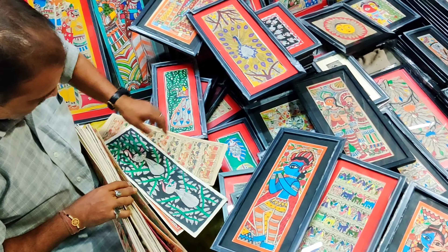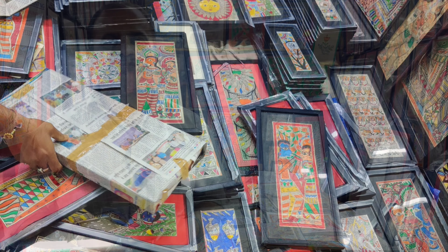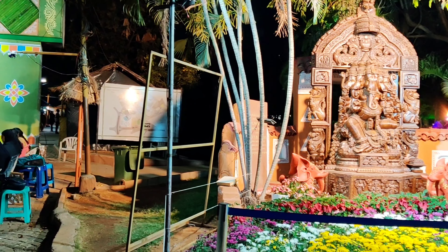One of the stalls I was eagerly waiting for was the Madhubani painting stall. Being a Bihari myself, this art form is very close to my heart, and I'll always keep with me the deep and meaningful conversation that I had with the artist.